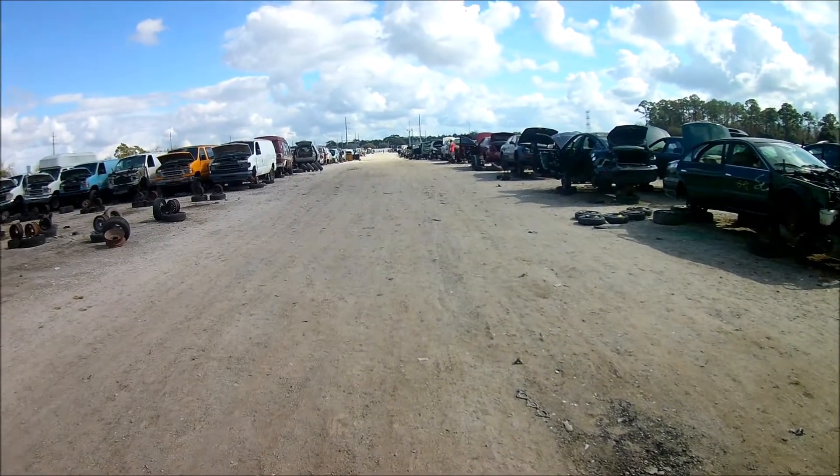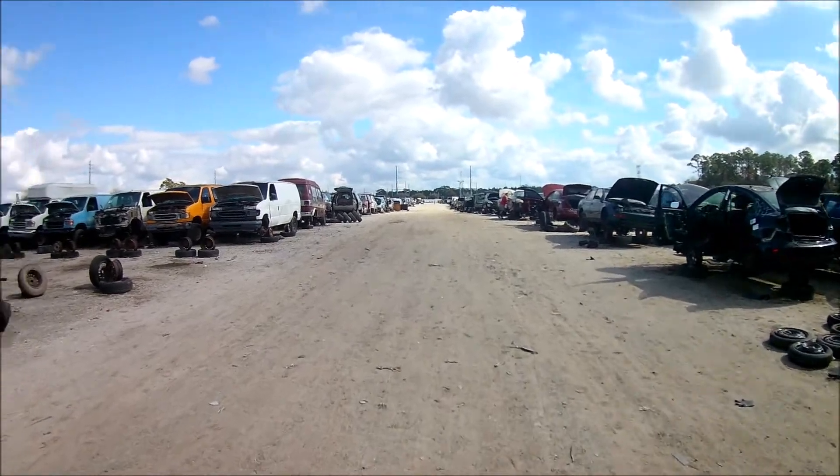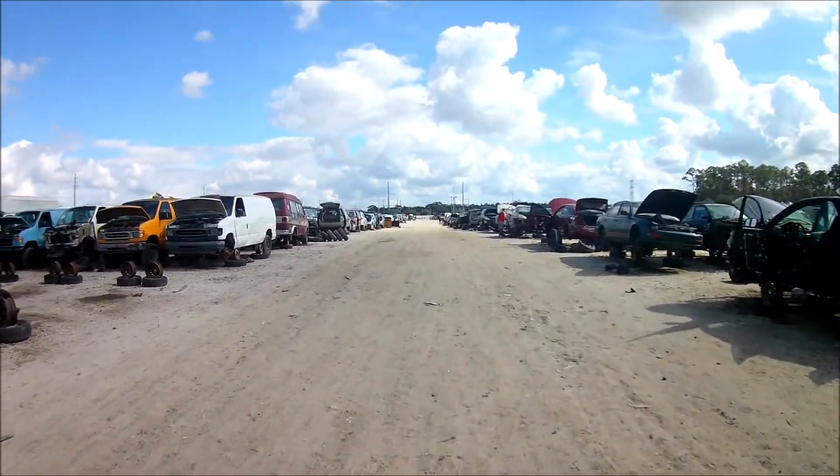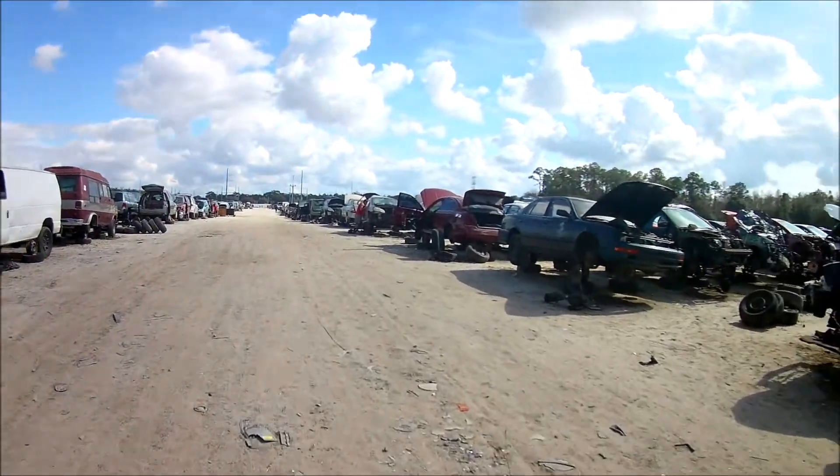I went to the salvage yard to get some bits and pieces for the BMW. It had crash damage when I bought it, so some of the underbody parts were damaged or missing. I'm hoping to find the last remaining pieces to complete the front end.